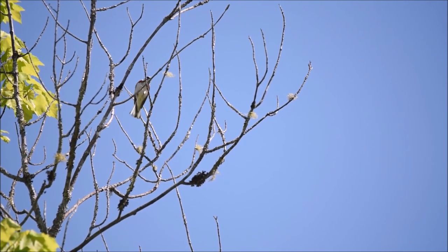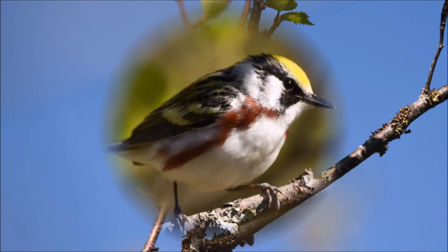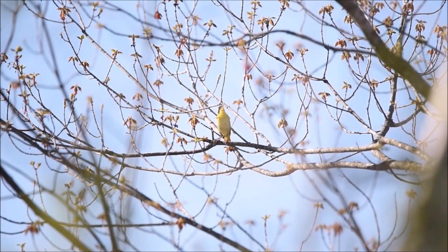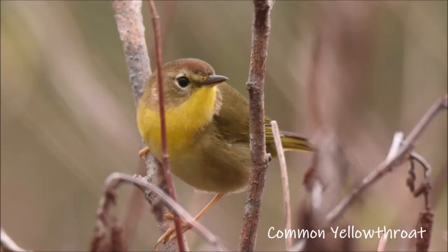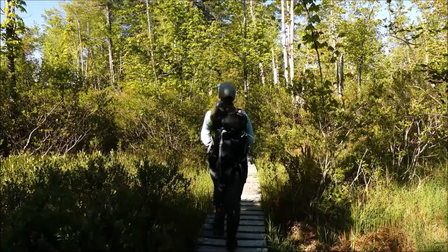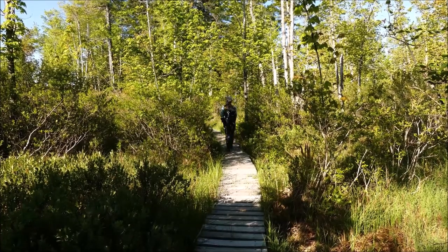This chestnut-sided warbler is just fearless, singing his heart out right at the beginning of the boardwalk. A common yellowthroat is just that — common. There are at least a half a dozen of them singing on the boardwalk right now. I'm seeing females today as well, which means there are most likely nests scattered throughout the red maple swamp. I spent a little too much time with those warblers, so let's continue down the boardwalk before I get distracted again.